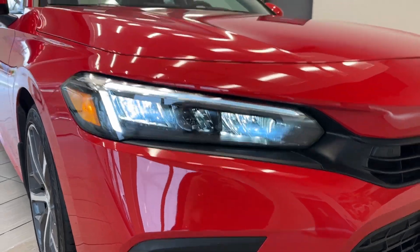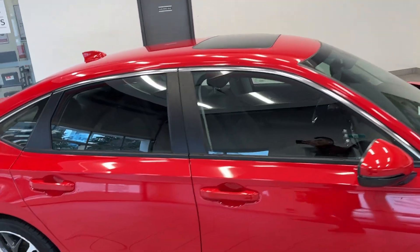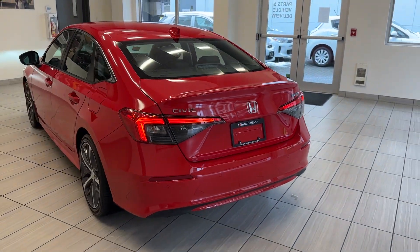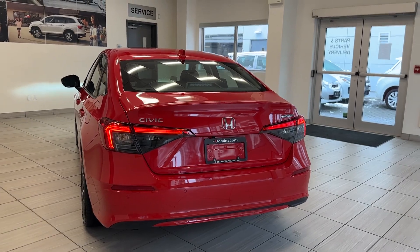With the Touring, you get the nice bright headlights there. Check out those massive alloy wheels. And of course, the sunroof up on top. Moving around to the back — I'm still not over how great this new generation of Civic looks. What a great looking rear end there with those nice taillights.